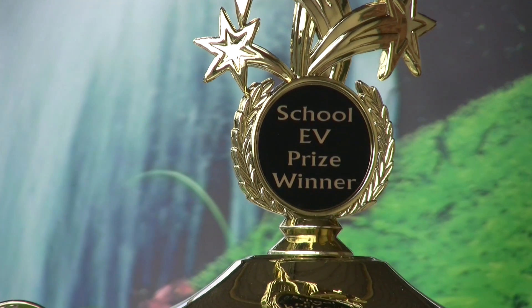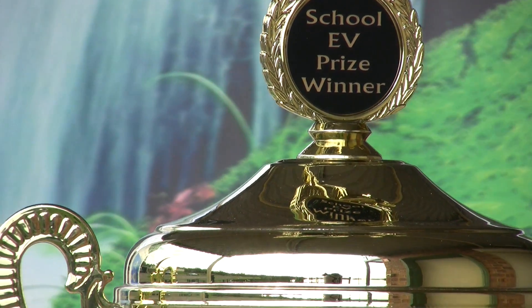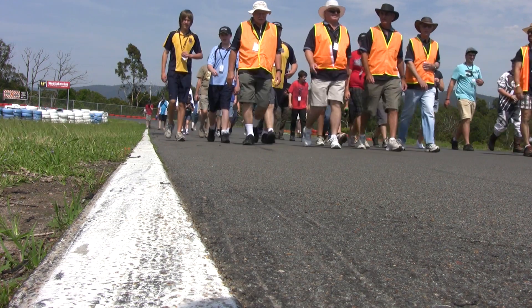Gary here from the EV Prize section of the 2011 Hunter Valley Electric Vehicle Festival, and here we are at the wonderful Newcastle Kart Raceway. It's about a kilometre long circuit, it's got tight corners, it's got nice and steep hills, a professional timing circuit. It's all very set up for today's competition.